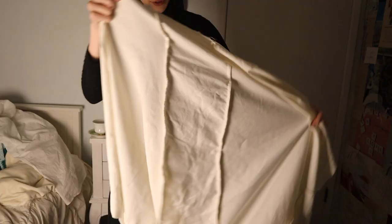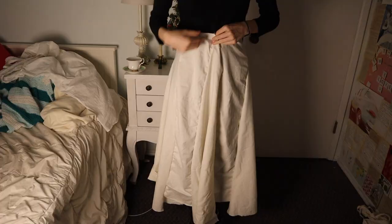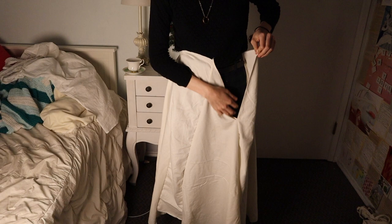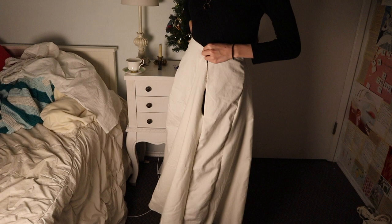I have sewn together all the panels — it kind of took a million years. It's tricky to get an angle where you can see the whole thing, but it's got some nice space in it. The shape is really nice and I have the opening at the slanted part of the front panel. Now I'm going to attach the waistband, then attach ties for the closure, and then hem the bottom.